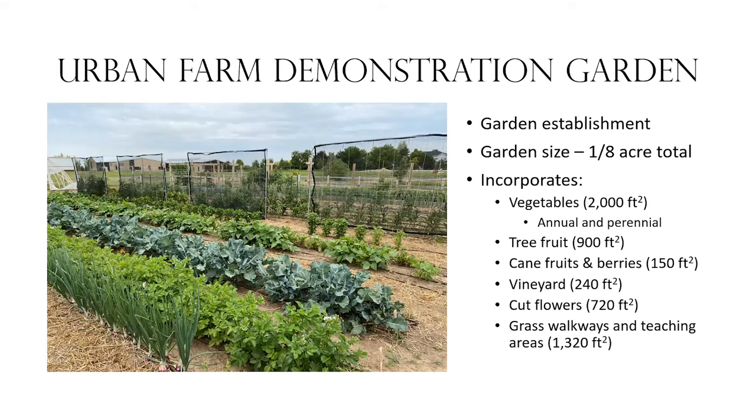It's called the Urban Farm Demonstration Garden and it's only an eighth of an acre. The idea is: if you had a typical quarter-acre lot and your backyard is about an eighth of an acre, how could you take that and use it as a production area?